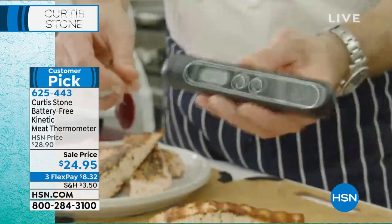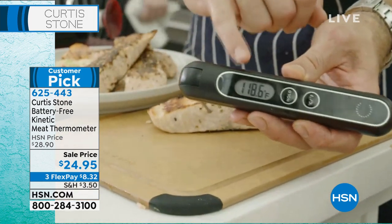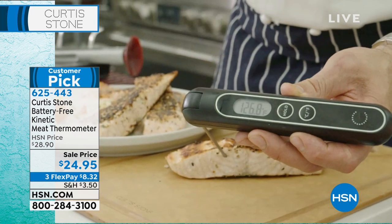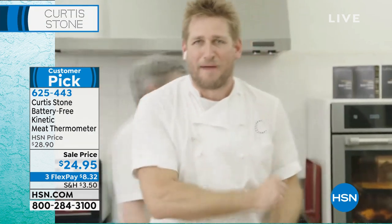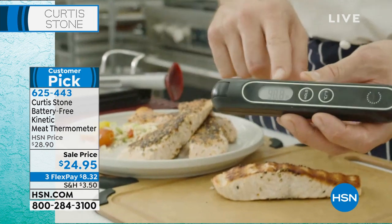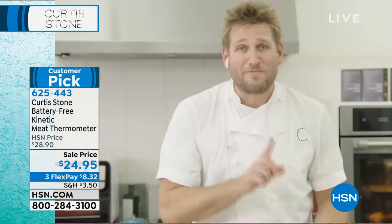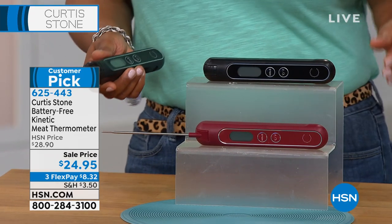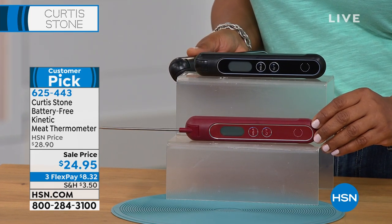I'm using it right now, Marlo, because I love this kinetic thermometer. All you do is give it a shake — it does not require batteries. You poke it into the thickest part of the fish, steak, or roast you're cooking, and it gives you an internal temperature. You know what happens — you go to your thermometer and the batteries are flat. That won't happen anymore because this runs off kinetic energy. Eventually it goes to sleep, then you just give it a shake — just like a kinetic wristwatch. We are the only people in the world to have a kinetic thermometer. We invented it and have the patent. This is the only place you'll ever see one.